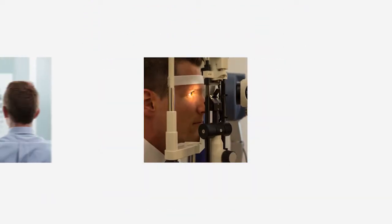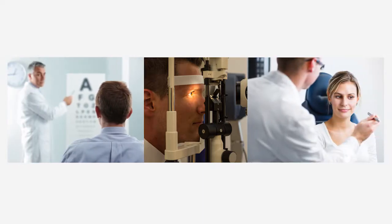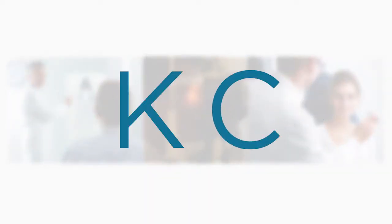If you've been having troublesome vision problems that interfere with the way you see the world, your doctor may have mentioned the condition keratoconus, or KC.